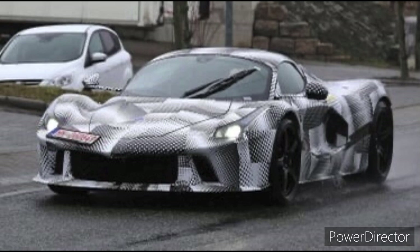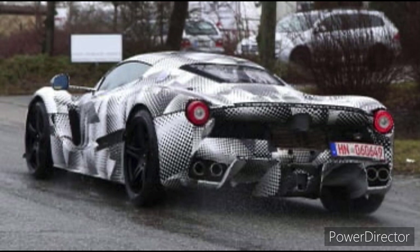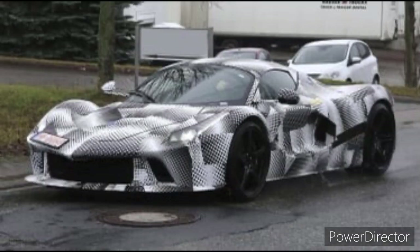The 2023 LaFerrari features a 6.3-liter V12 engine combined with a 120-kilowatt electric motor. This combination produces a total of 949 horsepower and 664 lb-feet of torque.